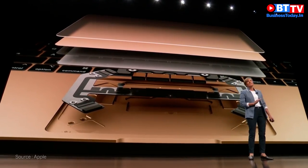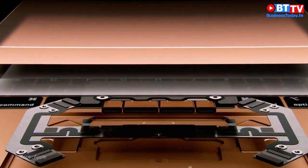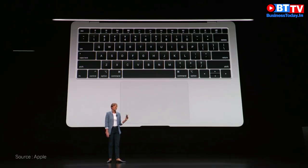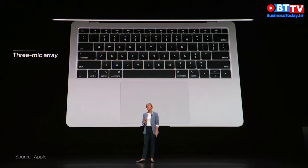The Force Touch trackpad has 20% more surface area, which extends the functionality of multi-touch gestures. With pressure sensing capabilities and haptic feedback, it's quieter and more capable. The speakers are 25% louder, with two times more bass and wide stereo sound.